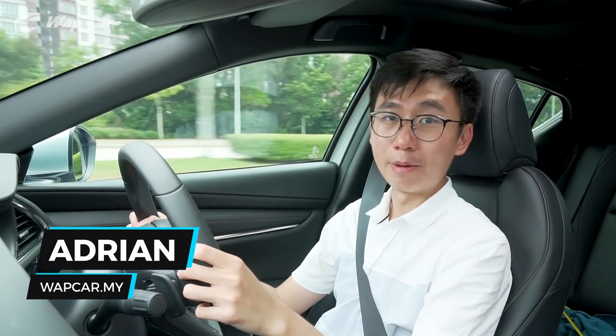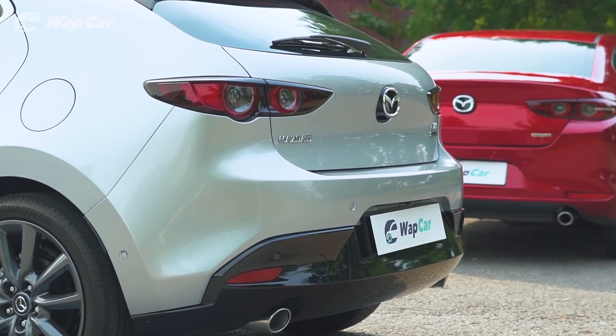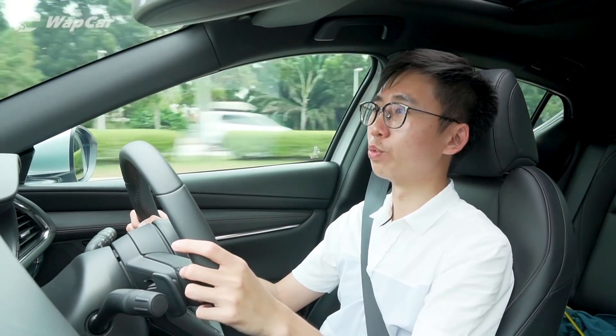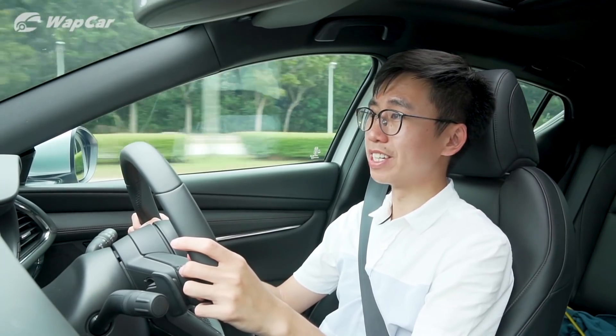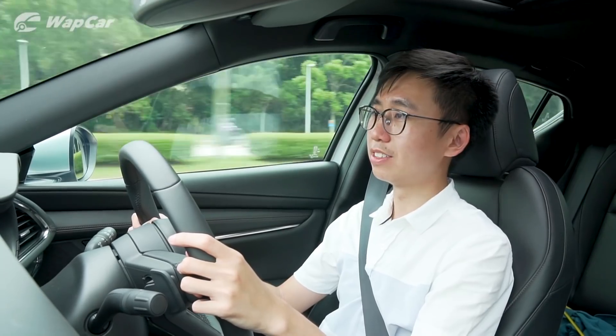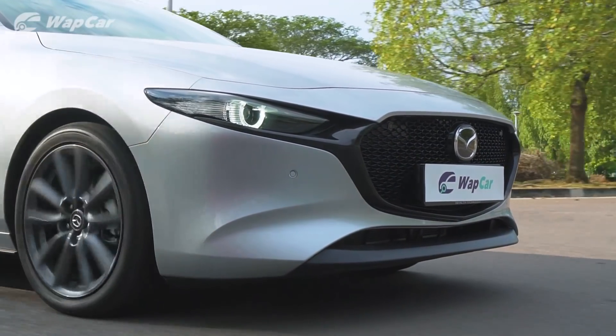Hello everybody, it's Adrian for wapcar.my and I'm all about the details. Right now, I'm driving what I think is one of the world's most beautiful cars, the all-new 4th generation Mazda 3. And in Malaysia, it's priced between 140-odd thousand ringgit to 160,000 ringgit. That's a lot of money for what essentially is a C-segment family car. But after driving it for a few days, it's very quickly shaping up to be one of the best driver's cars I've driven in recent years.